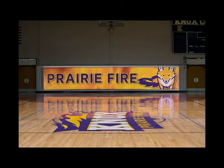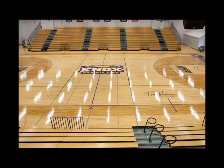Our next stop on the tour is Memorial Gym. The gym houses both our men's and women's basketball programs, as well as our volleyball team. In addition, intramural volleyball and basketball both participate in the gym.